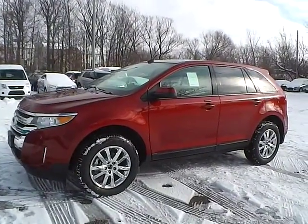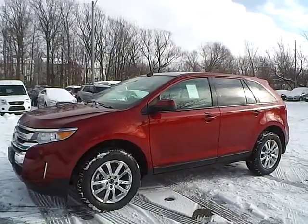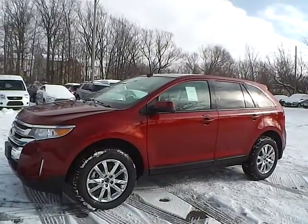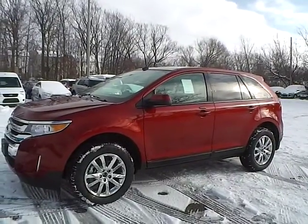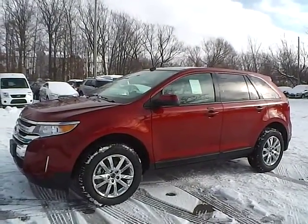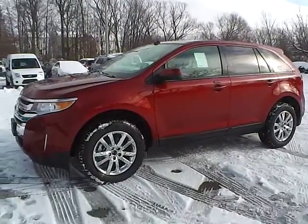Today we have a 2014 Ford Edge SEL. It has a 3.5 liter TI VCT V6 engine. It is ruby red in color with medium light stone leather interior. It currently has 4 miles and is covered under the manufacturer's warranty. So let's take a look at the exterior of the vehicle.